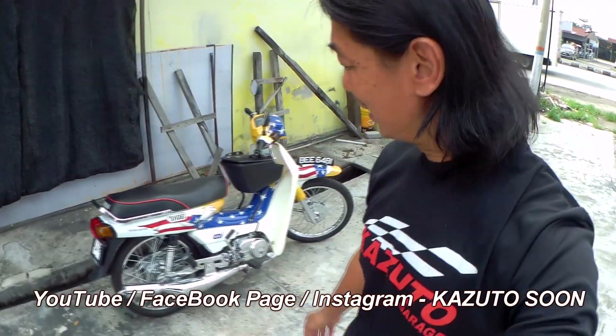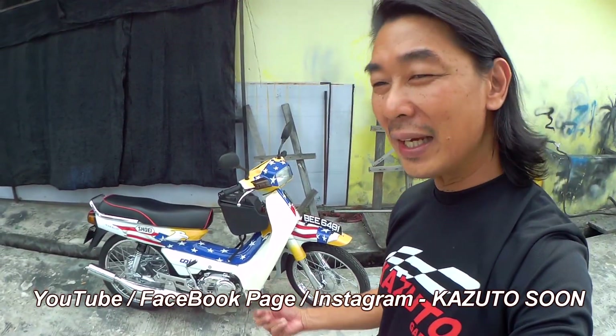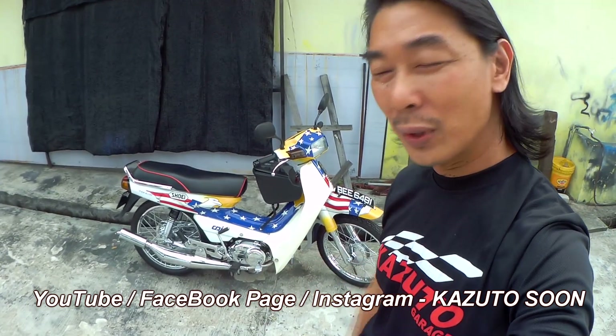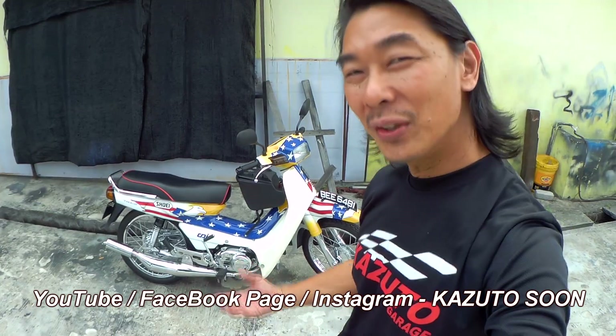How is this bike going to be? The outlook is so beautiful, but is the riding condition so good as well? I'm not very sure. Let us review and then we will tell you.